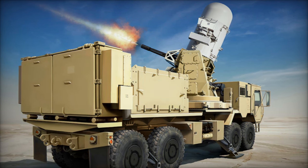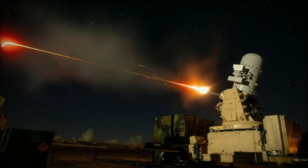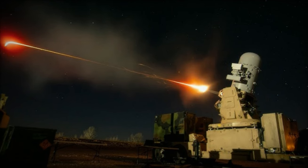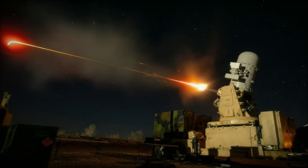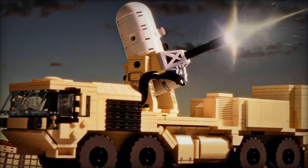Armed with a 20mm cannon, the system swiftly engages and neutralizes the projectile mid-air. This high rate of fire and precise targeting enable the system to intercept and destroy multiple threats simultaneously, ensuring the continuous protection of the floating pier.